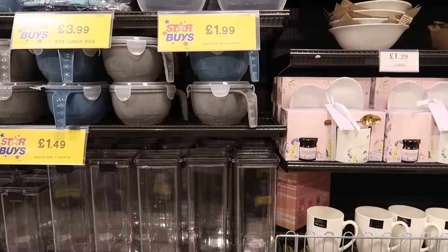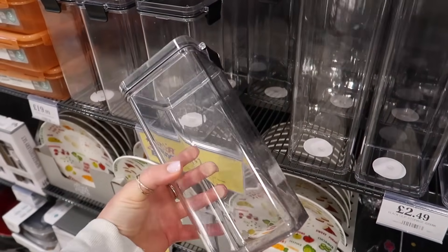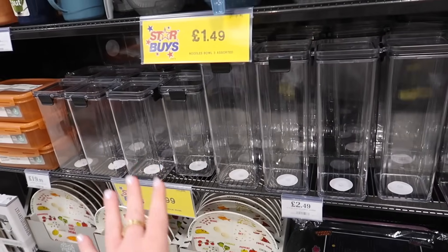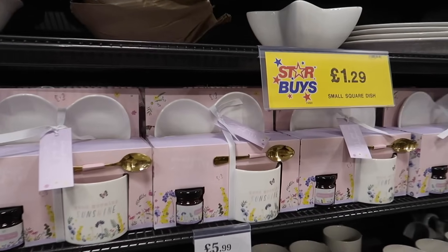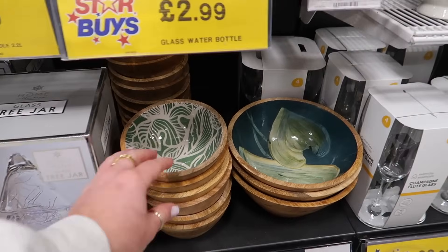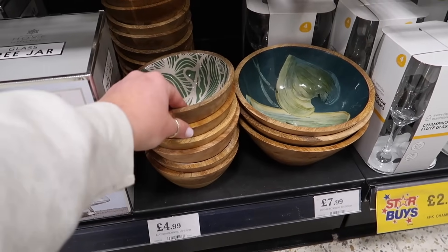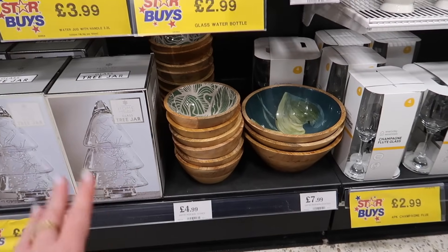Kitchen section. They've got some new storage containers — a little bit sleeker. One for £1.99 and a slightly bigger one for £2.49, a bit different if you don't like the wooden lidded stuff. I think these are leftover from Mother's Day — a cute little breakfast in bed set that comes with a little jam, plate, spoon and mug for £5.99.